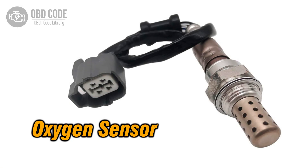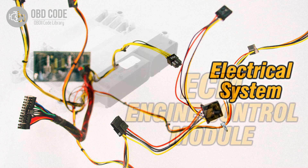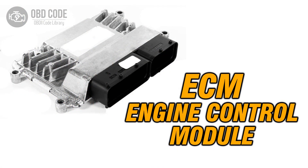Solutions for code P0138: 1. Replace the oxygen (O2) sensor if it is faulty. 2. Check and repair any high voltage or wiring issues in the sensor circuit. 3. If ECM issues are suspected, consult a qualified technician for diagnosis and potential reprogramming or replacement.